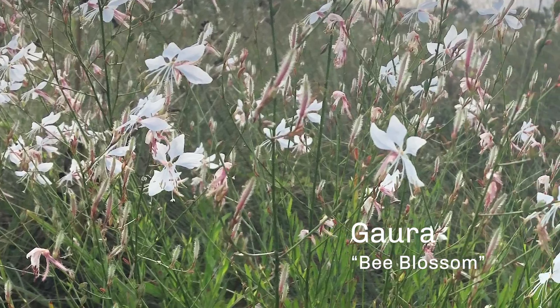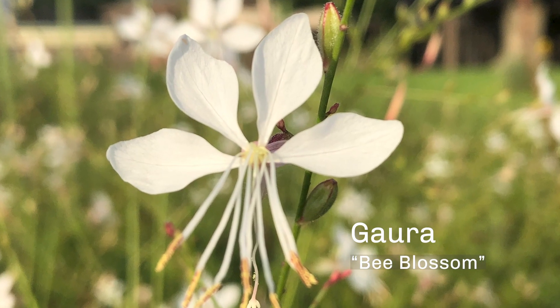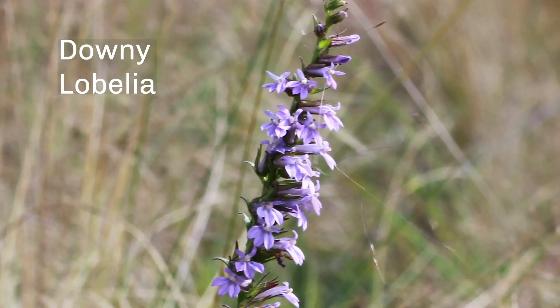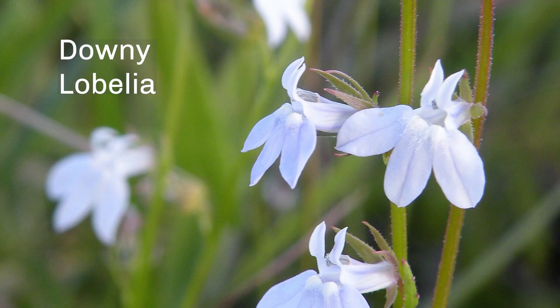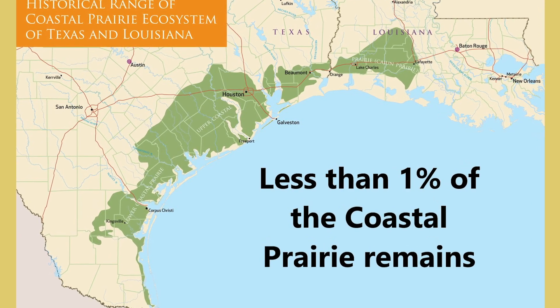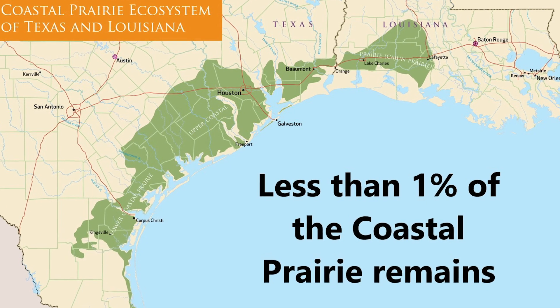The common name of this white flower is bee blossom, probably because insects love this flower and it looks a little bit like a butterfly. This is downy lobelia — it's one of the plant species that is at risk of extinction in the coastal prairie ecosystem. Much of the original coastal prairie has disappeared to development and agriculture. Of the original nine million acres, less than one percent remains. That's why it's important to save the prairies that exist today.